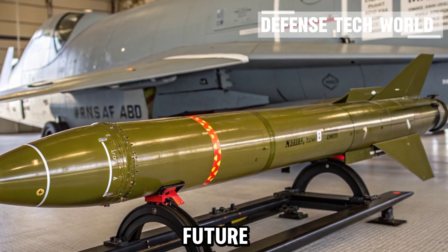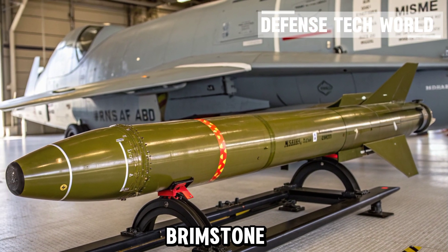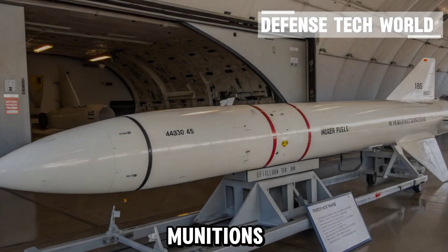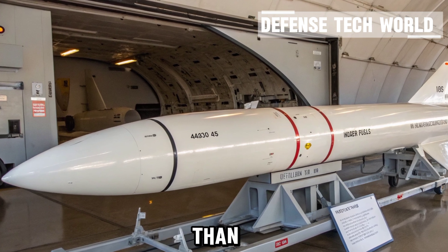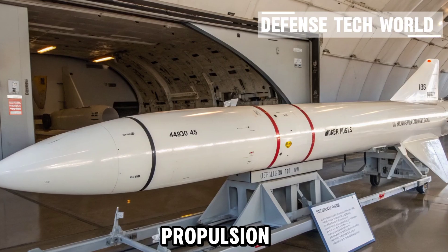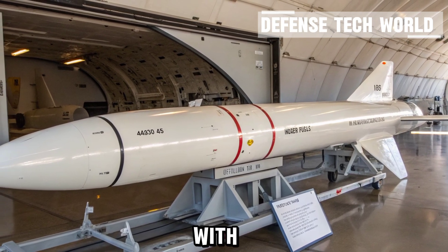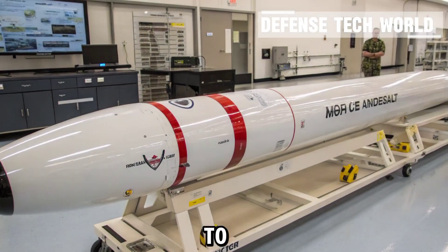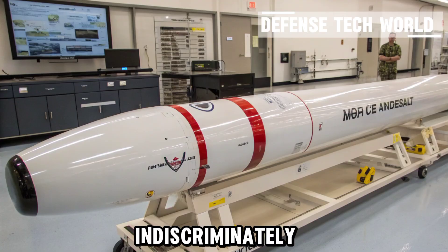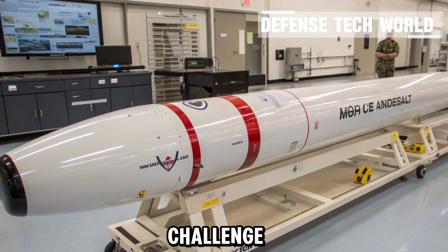From the legendary Maverick to modern precision weapons like the Brimstone, Hellfire, and next-generation smart munitions, missile technology continues to evolve. Engineers are now developing systems that can think, adapt, and strike faster than ever, integrating AI, hypersonic propulsion, and network targeting systems. But one thing remains constant: with great power comes great responsibility. These technologies are designed to protect and deter, not to destroy indiscriminately. Ensuring that innovation serves peace and defense — that's the real challenge of modern warfare.